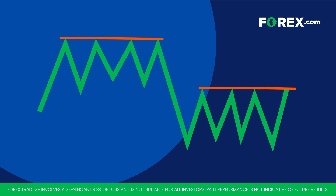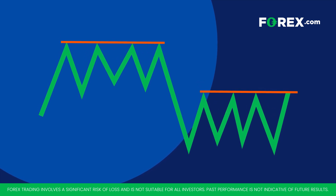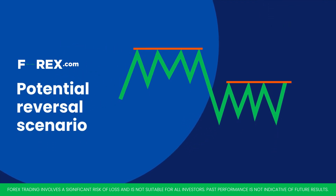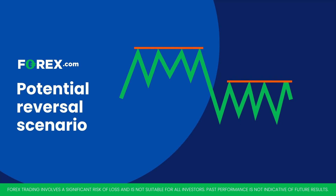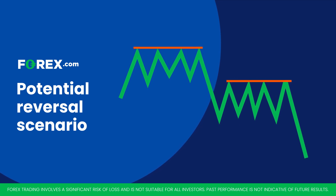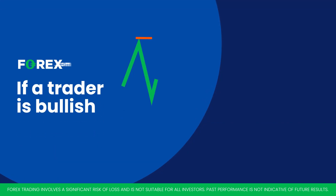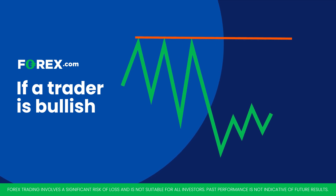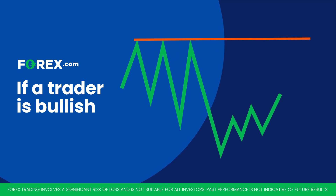So, how can this help traders? When a market repeatedly fails to move past a particular price level, traders may see this as a potential reversal scenario, expecting prices to fall. If a trader is bearish, that could be opportunistic. But if a trader is bullish, it can be a warning sign to wait from chasing price whilst at resistance and, instead, wait for price to react to see if they can find a support inflection.